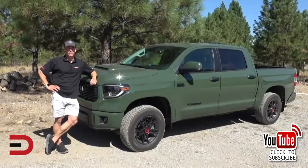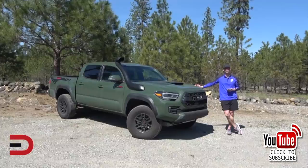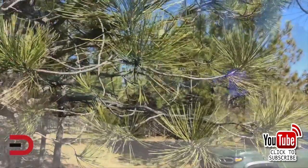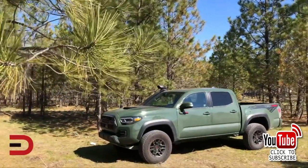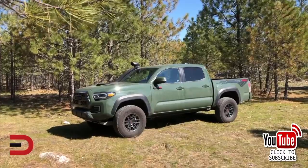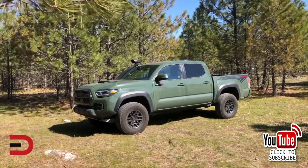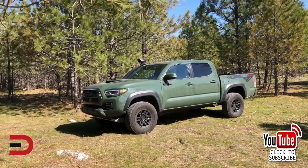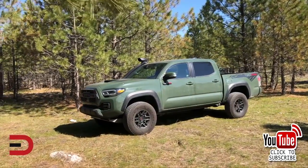At number five, the Toyota Tacoma — 238,806 sold. The Tacoma is the top-selling mid-sized truck in the US. It got a host of new equipment for the 2020 model year, including standard Android Auto, Apple CarPlay, and Amazon Alexa integration. There's also an available 10-way power-adjustable driver's seat and a larger touchscreen.